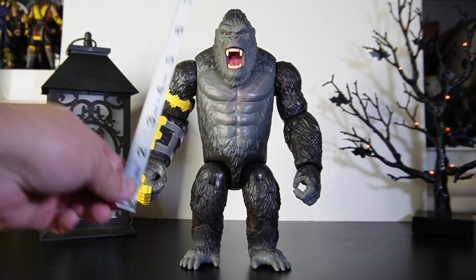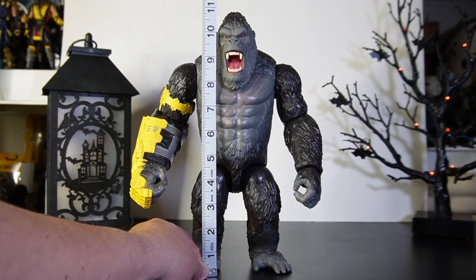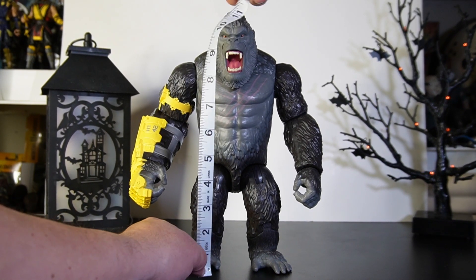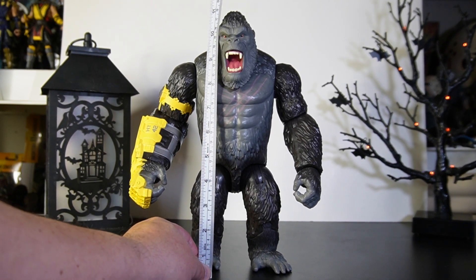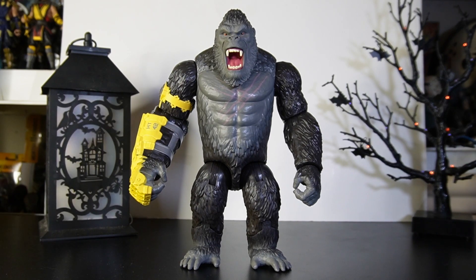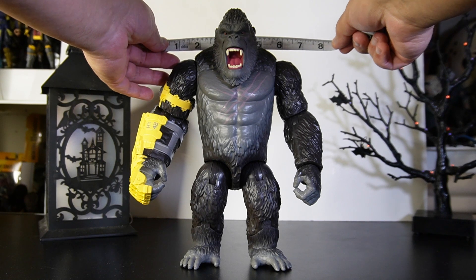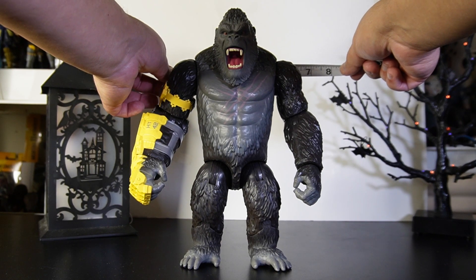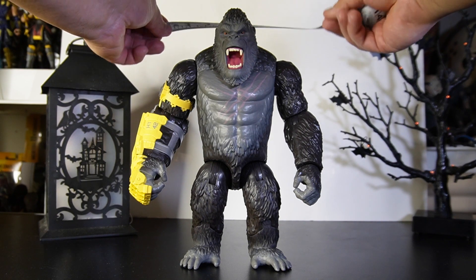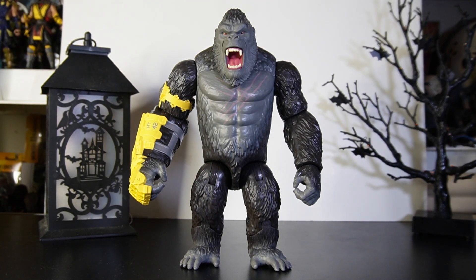First off, let's check the tape. Kong is checking in at slightly over 11 inches from the very bottom of his foot to the very top — a little over 11 inches, which is also a little over 28 centimeters. He's a pretty big boy. His shoulder width is checking in at probably about six and a quarter inches — roughly 16 centimeters — and that's just relaxed.